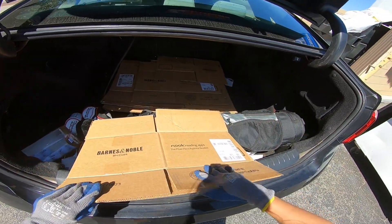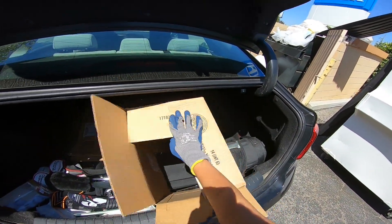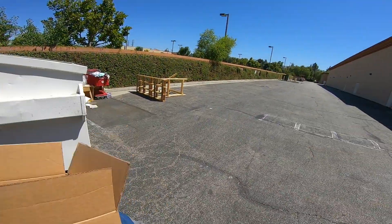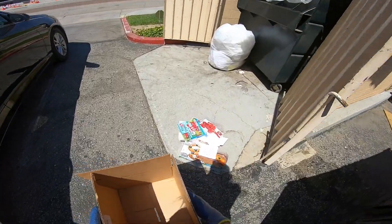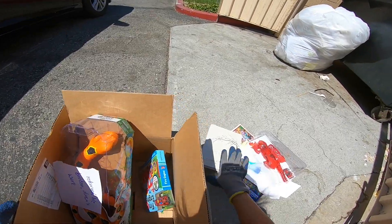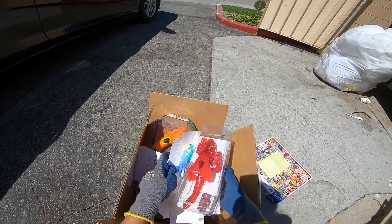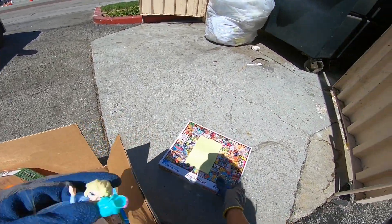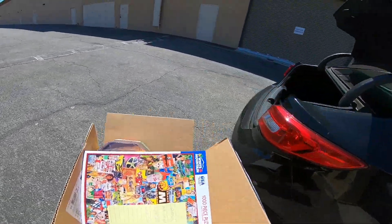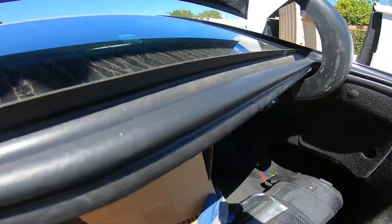We'll just put all that good stuff in here. I'm happy — it's been a while since we found anything at the bookstore. I really like that Elsa figure too. Okay, nice great score here guys — we'll check the recycling real quick too.